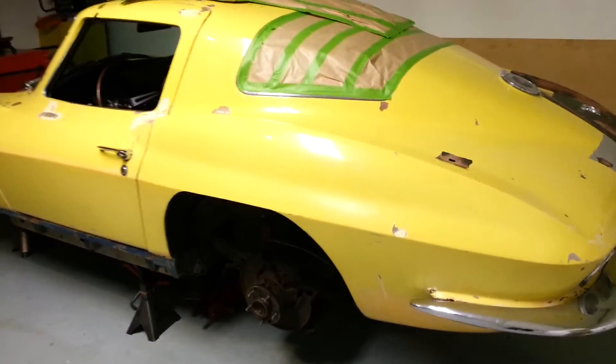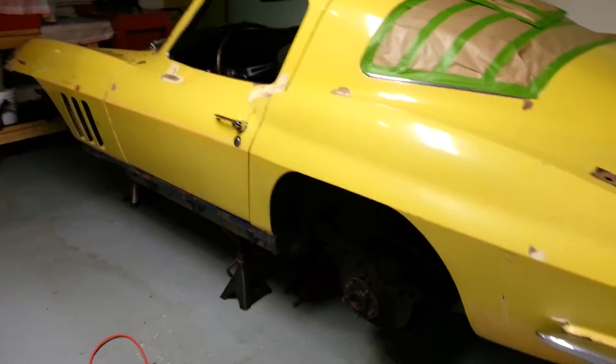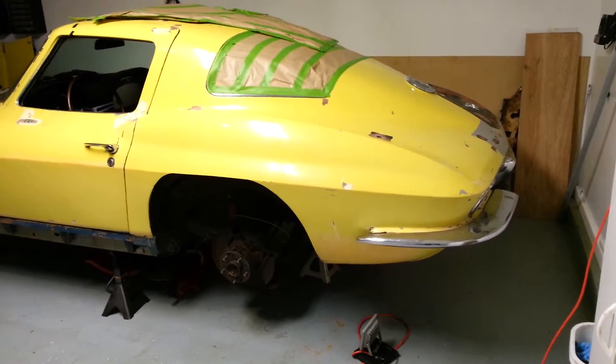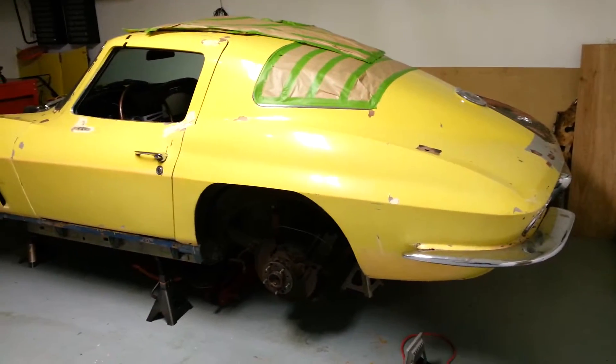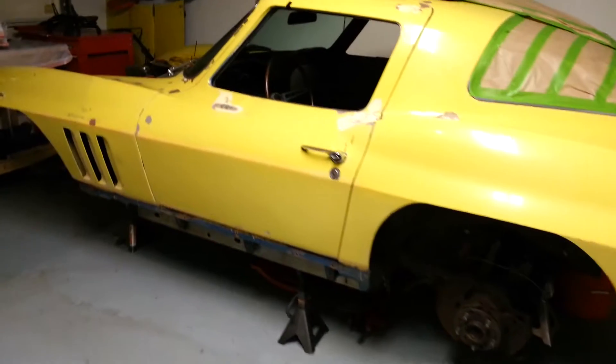Except maybe the fiberglass — I'm going to have the fenders flared out a couple inches, thinking about 18-by-10 wheels. I'm also going to wrap all the chrome trim in black chrome vinyl wrap. If I get sick of it, I'll just peel it off and go back to the chrome.